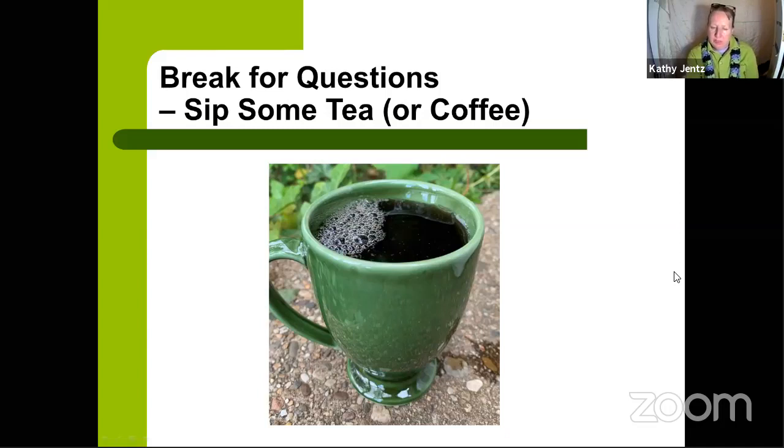Should you worry about plastic pots leaching chemicals? I don't — you're rinsing them and planting into potting soil, which typically won't leach anything from the container. You could do a soil test if really concerned, but research on container growing hasn't shown this to be a significant worry.